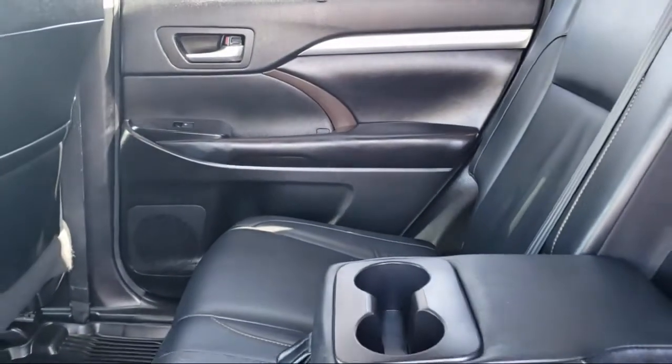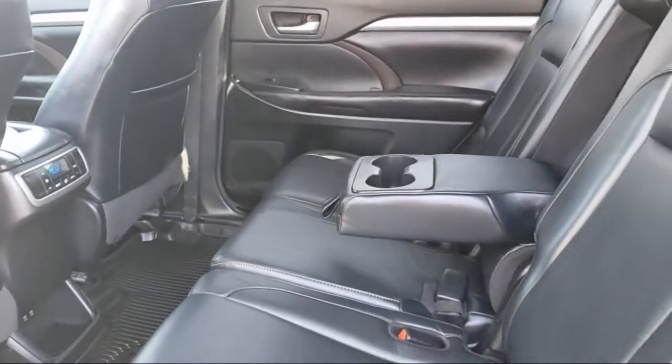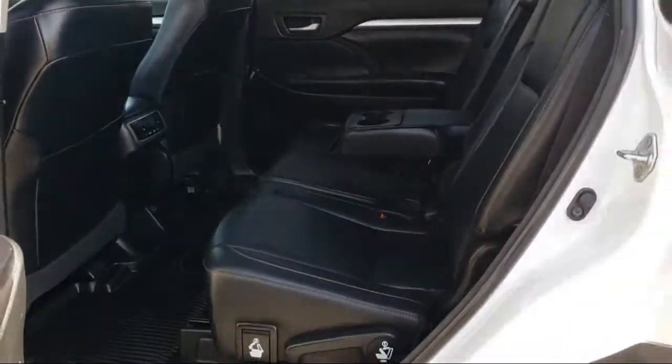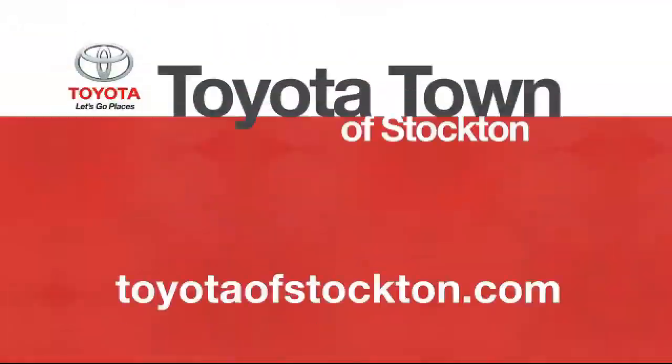Toyota Town of Stockton has a great selection of Toyota certified vehicles. We hope you'll give us the opportunity to show you what excellence in customer service looks like. So give us a call or stop by — we're located at 2150 East Hammer Lane in Stockton.